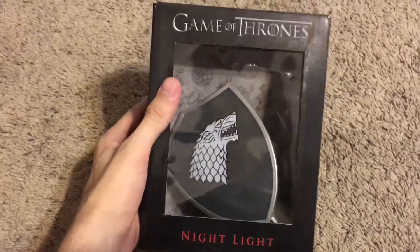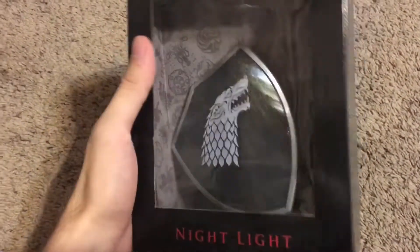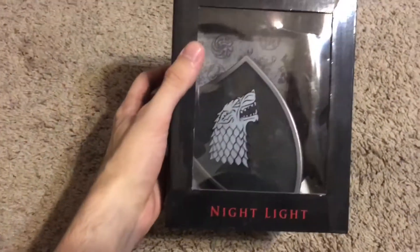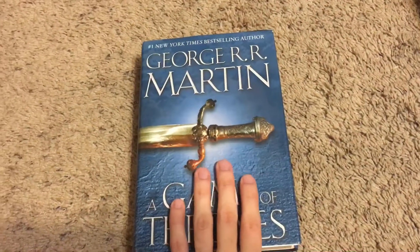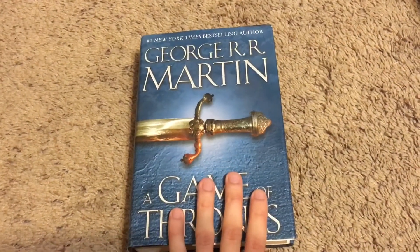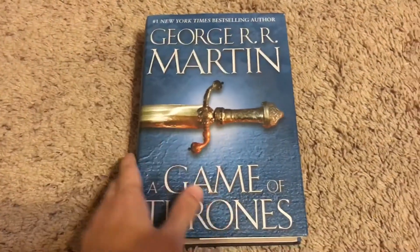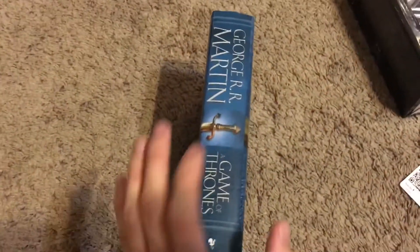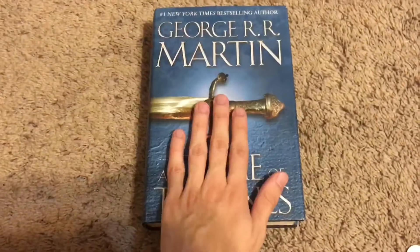I have the House Stark Nightlight — it was on clearance and I haven't used it, but I decided why not, it was only a couple bucks. I also have the very first book in A Song of Ice and Fire, A Game of Thrones. I want to get the rest of them. I'm waiting until the series ends to finally start reading the books, and I'm very excited to have this in my collection.